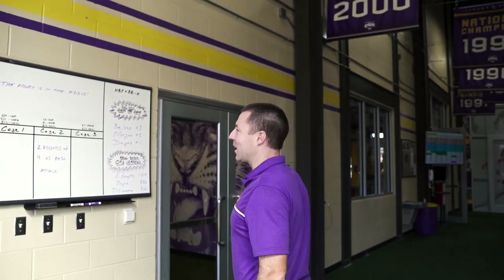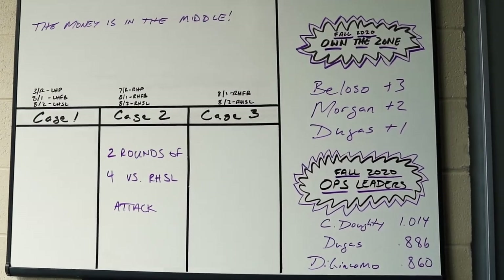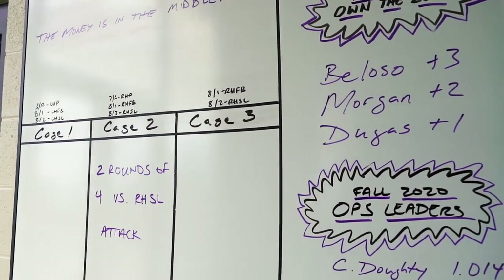The first thing our players do when they come in every day is they read the board. We'll have messages about what they're going to do for that day in the cages.